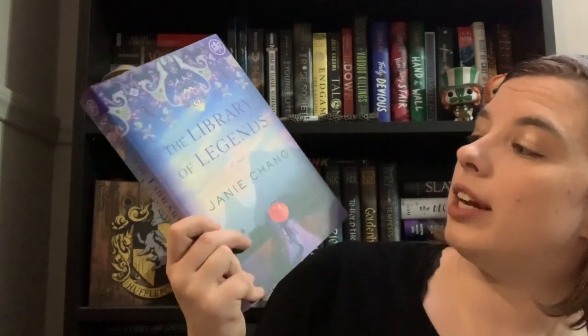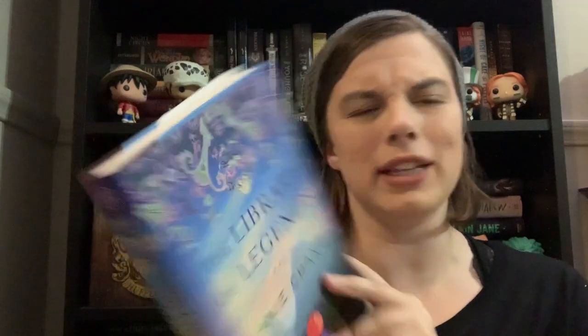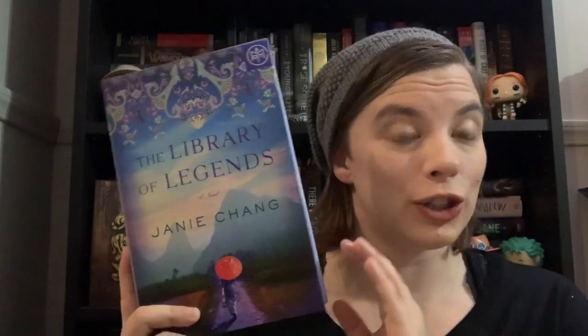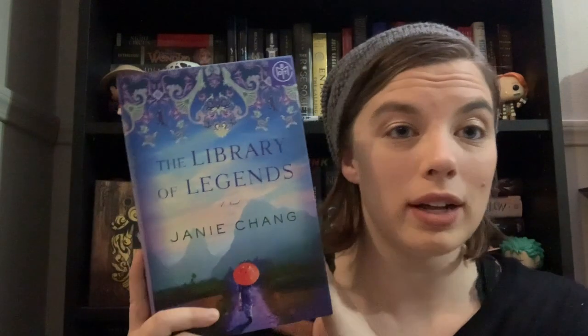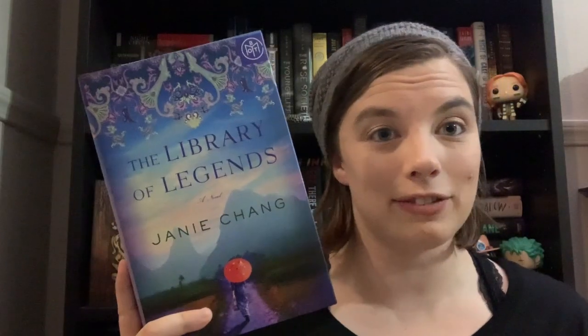The other book I got from Book of the Month is The Library of Legends by Janie Chang. This one is a historical fiction — I believe it might even be a historical fantasy — and I've been looking to read more international books, so this one definitely qualified. I love this cover; it is beautiful. I'm excited for this one as well.